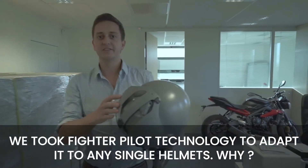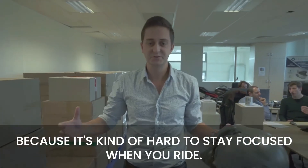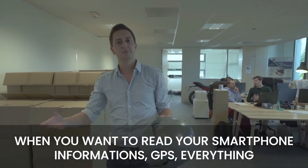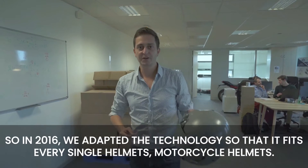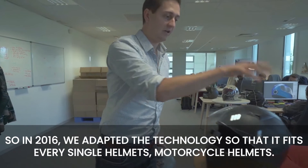We took fighter pilot technology to adapt it to any single helmet. Because it's kind of hard to stay focused when you ride — when you want to read your smartphone information, GPS, everything, you're looking down when you need to go that way. So in 2016, we adapted the technology so that it fits every single motorcycle helmet.